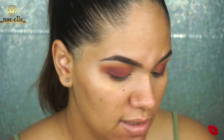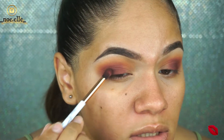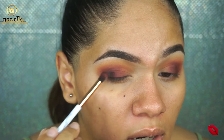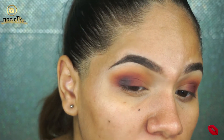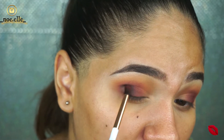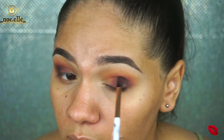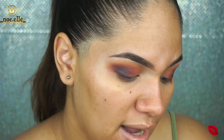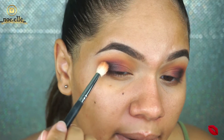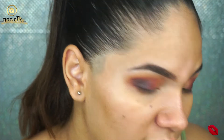Now I'm going to use the 12AM shade from the palette — it's shimmery but essentially a black color with a grayish tint, so I'm applying it on the very outer V. Not my favorite, but I'm using it right there. Then I take the shade Sneak Peek, which is the only matte brown in the palette, and blend the edges of the eyeshadow on the outer area.